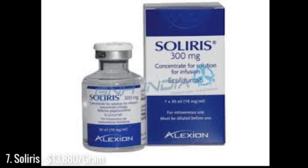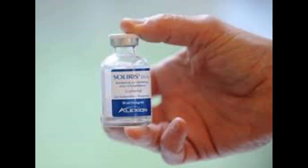At number 7 on our list is Soliris. It is believed to be the most expensive drug in the world. It is used to treat rare, life-threatening diseases like atypical HUS syndrome. This debilitating disease attacks red blood cells and is pretty nasty.